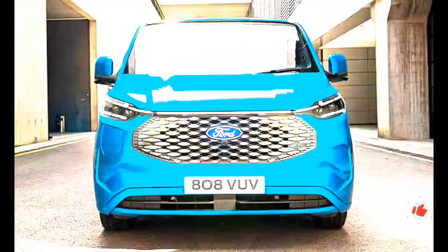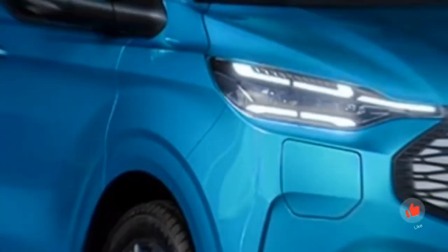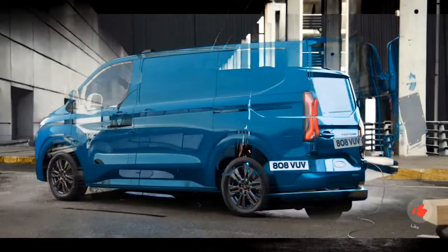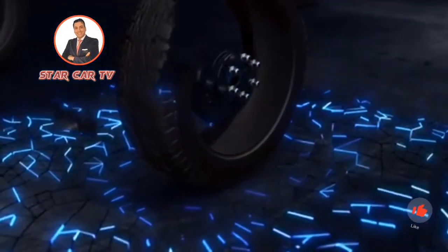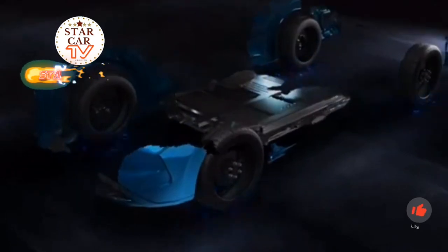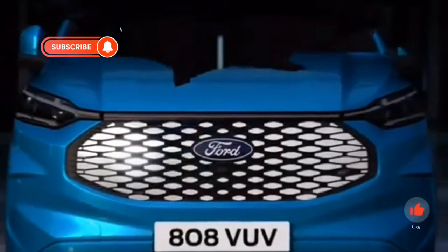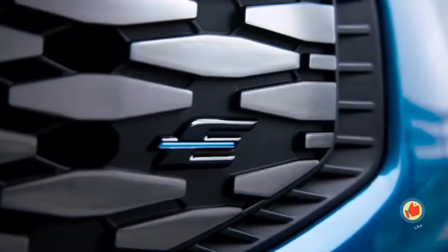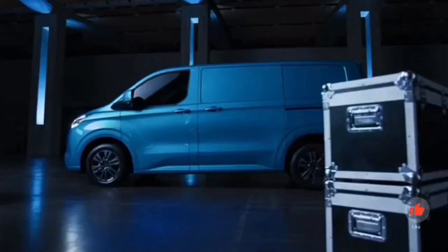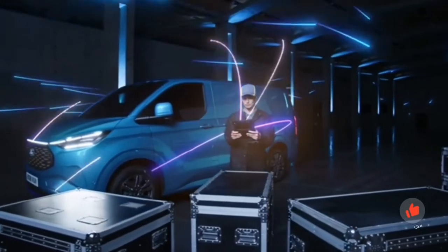The new Ford E-Transit Custom also has clever features on board. Delivery drivers can order the Delivery Assist equipment package, which activates the hazard warning lights if required and automatically locks the side windows when leaving the car — when you return, everything opens up again and the journey can continue. A digital key in the smartphone allows the owner or fleet manager to give several people defined access to the vehicle. As with the E-Transit, the Pro Power Onboard system can also be ordered, allowing tools and machines to be operated with a power consumption of up to 2.3 kilowatts — a practical feature especially for tradespeople.